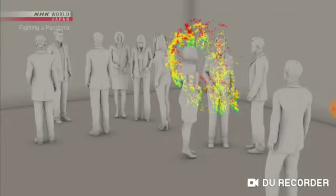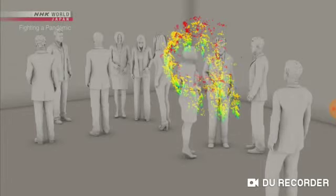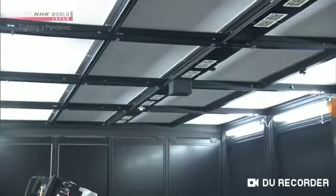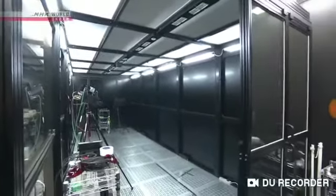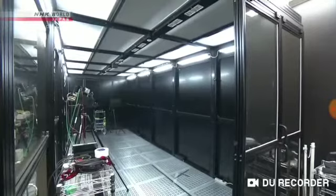But there is a way to prevent this stagnation of micro droplets. Opening windows and increasing air circulation is believed to be effective. When you open a window, the micro droplets are quickly swept away. They are very small and light, so any air flow will get rid of them.